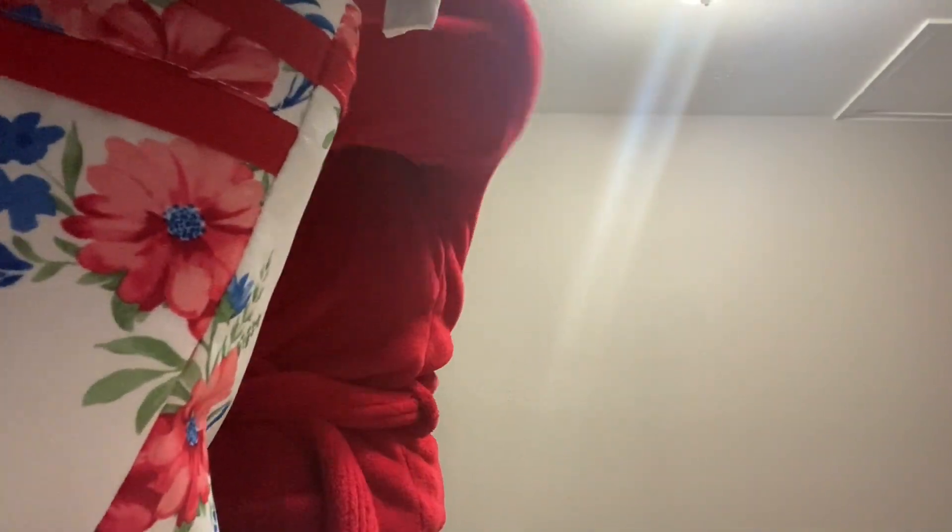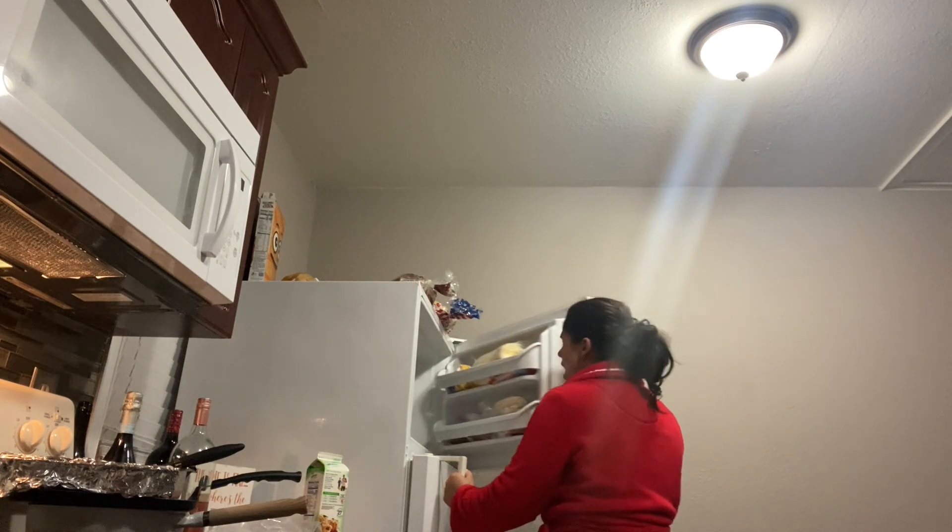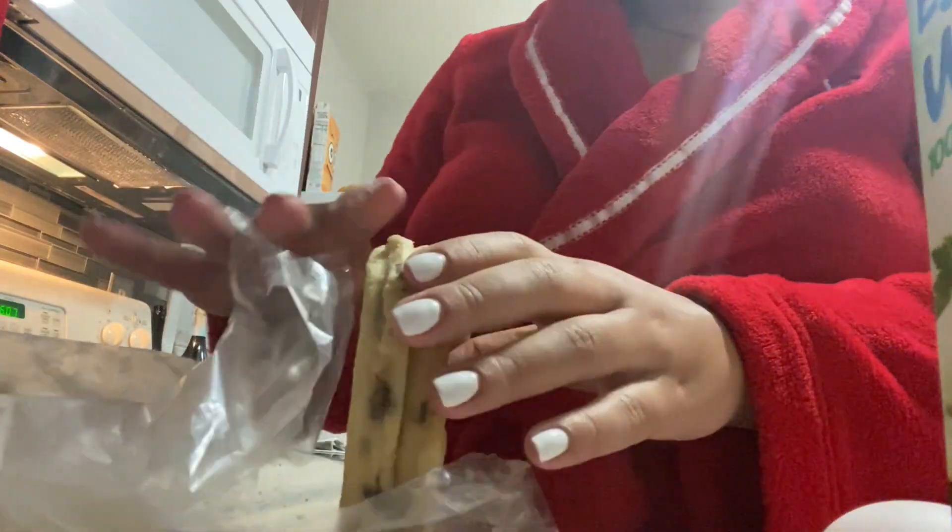This lunch box I actually got as a birthday gift from one of my co-workers — it's so cute. I believe she got it from Walmart if you guys are interested. Once I finish my power shake, that's when I go ahead and make my breakfast. It's a little bit more interesting — I usually just make a bagel sandwich.